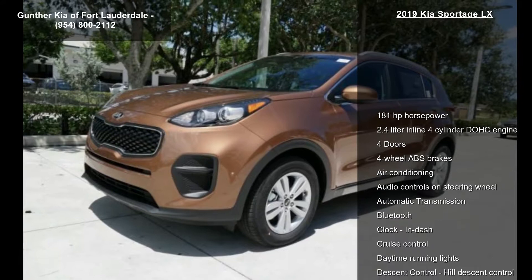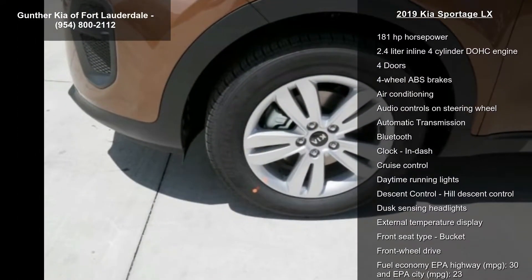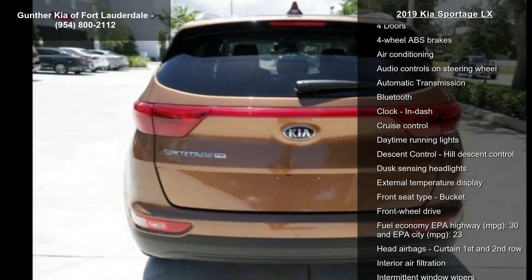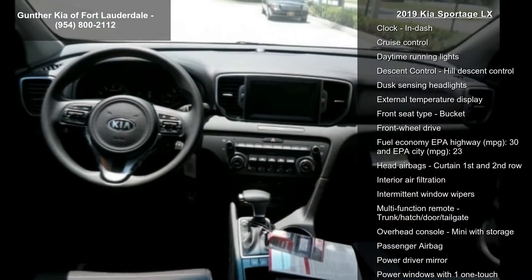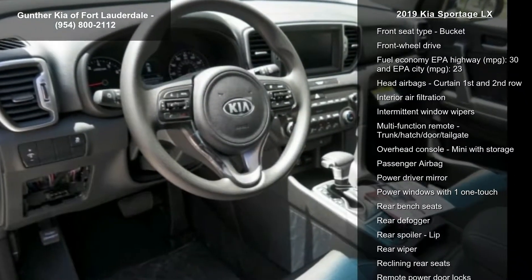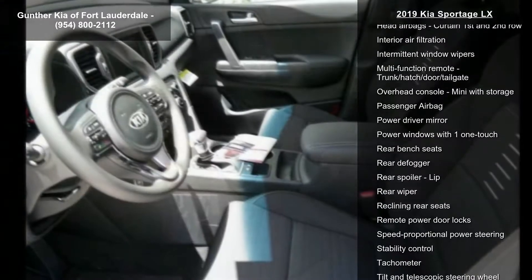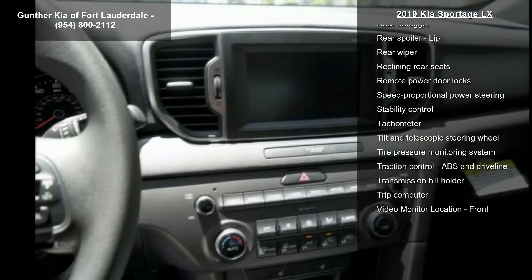This vehicle's top features include 181 horsepower, 2.4-liter in-line four-cylinder DOHC engine, four doors, four-wheel ABS brakes, air conditioning, audio controls on steering wheel, automatic transmission, Bluetooth and clock in-dash. This vehicle shows low mileage and has a smooth ride.